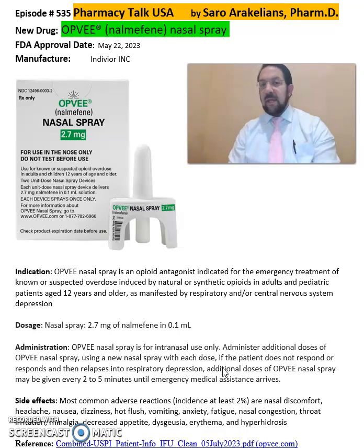So again, OPFV or naloxone nasal spray from IndeVor pharmaceuticals is an opioid antagonist for the emergency treatment of known or suspected overdose induced by natural or synthetic opioids. For more detailed information on this drug, refer back to the package insert, which will give you more information on the dosing, cautions, and precautions.